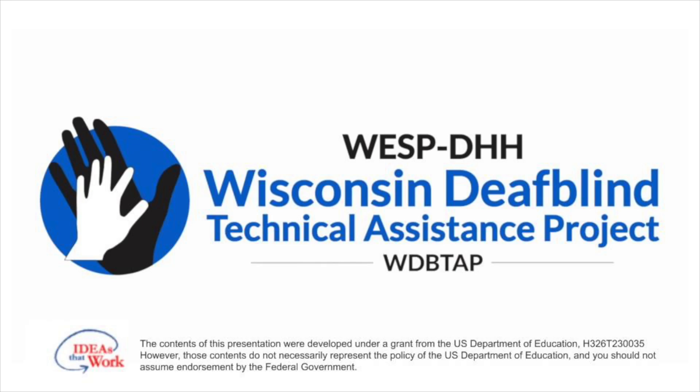Below the logos it reads: Wisconsin DeafBlind Technical Assistance Project WDBTAP. The contents of this presentation were developed under a grant from the U.S. Department of Education H-326-T-230035. However, those contents do not necessarily represent the policy of the U.S. Department of Education and you should not assume endorsement by the federal government.